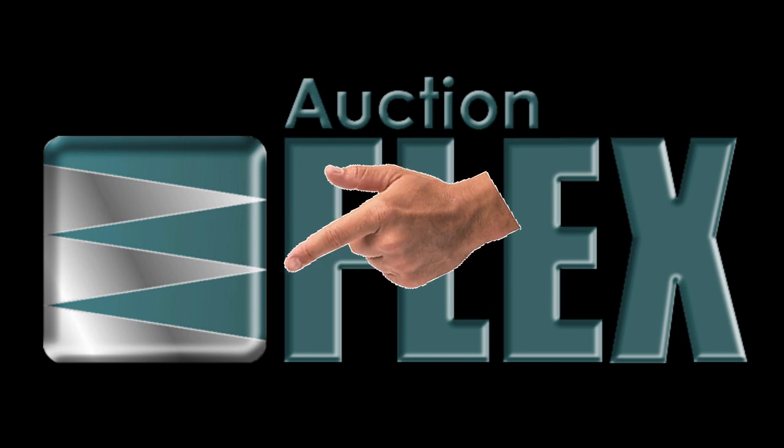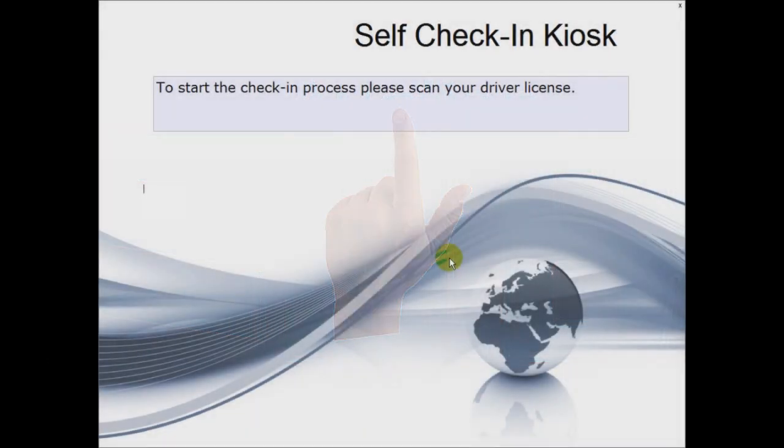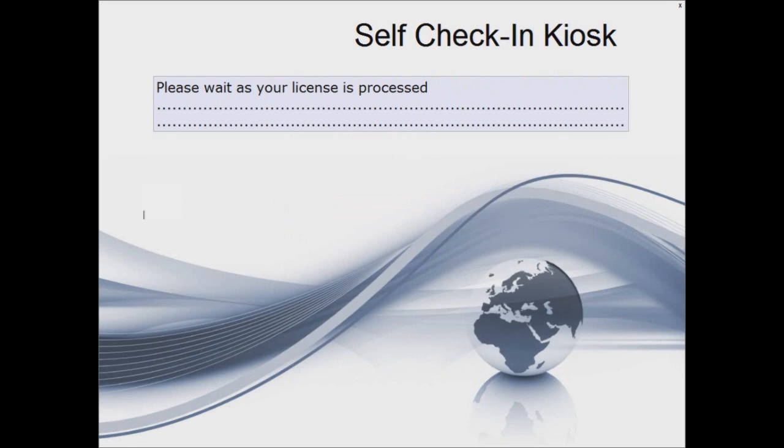This is a touch screen operation. We are using a mouse for this video only. The kiosk is fully automated and there will not be a keyboard or mouse available to the bidders.